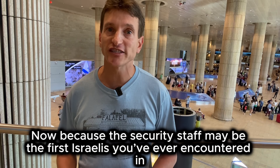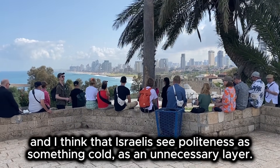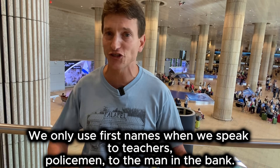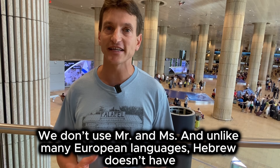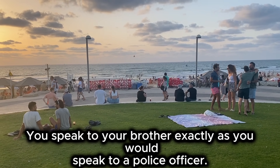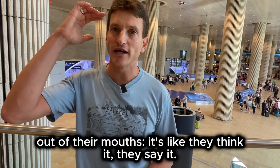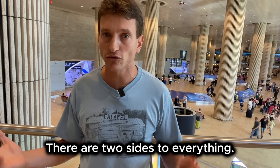Because the security staff may be the first Israelis you have ever encountered in your life, there is something I want to tell you about Israelis. We are very direct, and I think that Israelis see politeness as an unnecessary layer. It is inherent in the language itself. We only use first names when we speak to teachers, policemen, or the man in the bank. We don't use Mr. and Mrs. And unlike many European languages, Hebrew doesn't have a formal 'you', like in German, Spanish, or Russian. You speak to your brother exactly as you would speak to a police officer. Israelis will often tell you what they think — sometimes there is no filter between what Israelis think and what comes out of their mouth. I like people saying what they think, but it can be annoying and a bit rude sometimes.